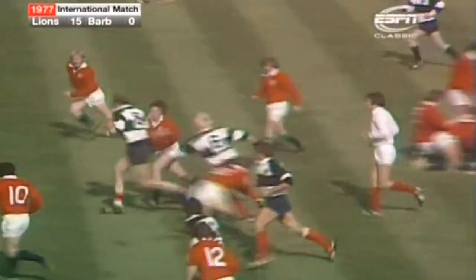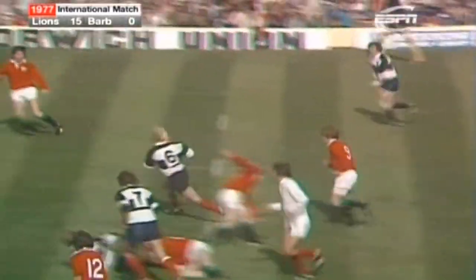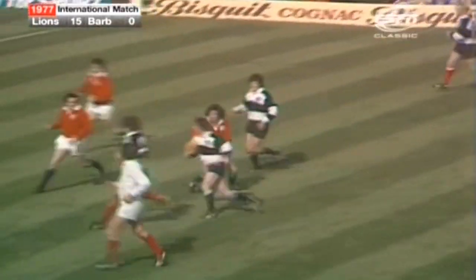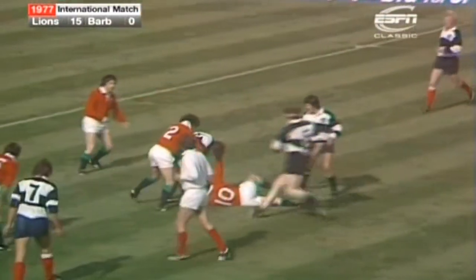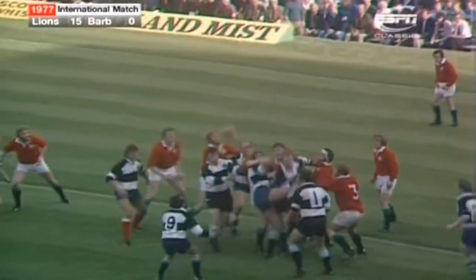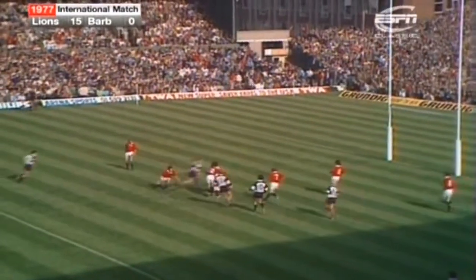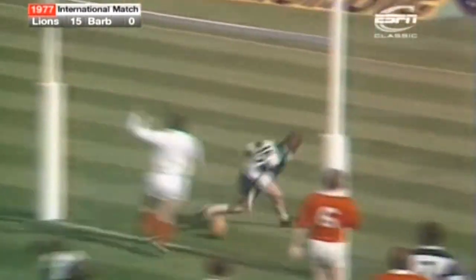To Reeve from Edwards. Now to Bastia. Bastia to Reeve. Reeve over halfway. In comes Gerald Davis. Gerald Davis has Scrella on his left. Davis caught there by Bennett. Nicely back from Wilkinson. Edwards to Richards. This is Gravel. Gravel to JPR Williams. A great drive.